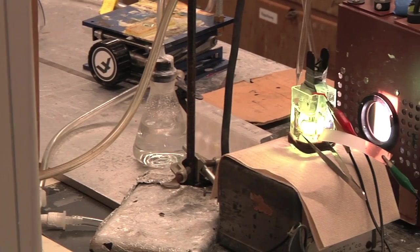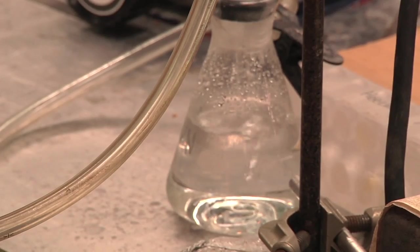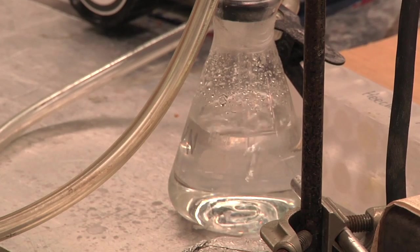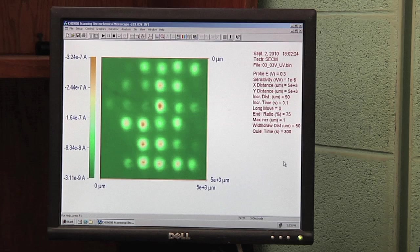On the initial screening, we can look at dozens of these different materials very rapidly. This is using a technique that was developed by Alan Bard called scanning electrochemical microscopy. What it allows you to do is test a wide array of materials — literally an array — in a short amount of time.